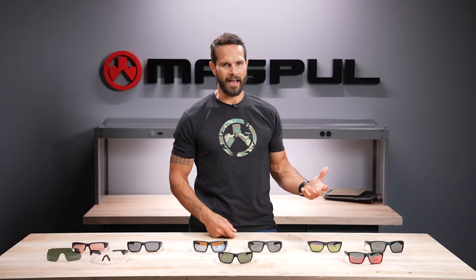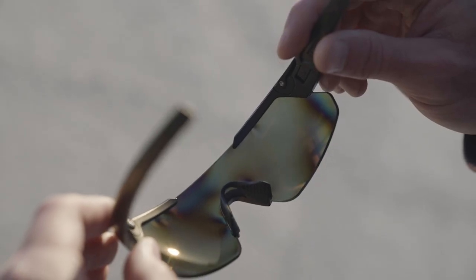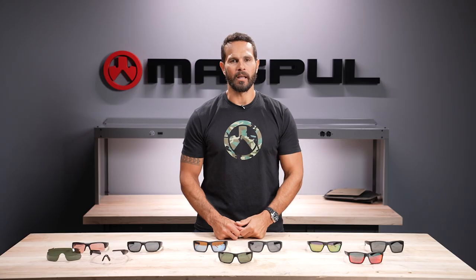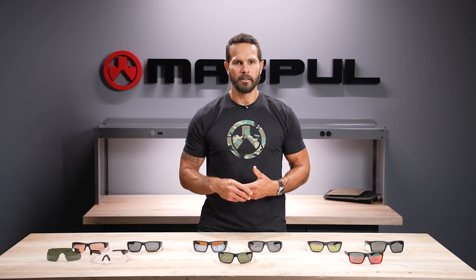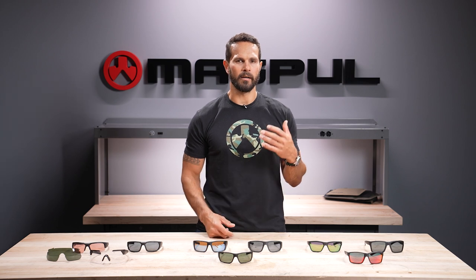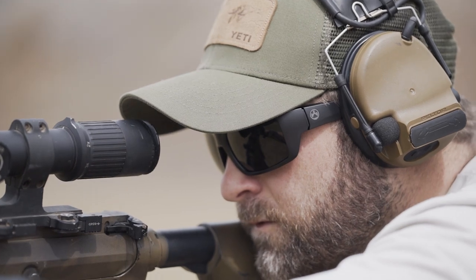If you've ever worn sunglasses without an anti-reflective coating, in certain lighting conditions you can actually see your eye or a reflection of your face on the lens, which can be extremely irritating. When it comes to the gray lenses, we have a gray, a gray-green, a gray with a silver mirror, and a gray with a red mirror. The most important thing to remember with gray lenses is that they provide true color perception — they don't shift color in any way, they simply dim down the environment and reduce fatigue to the eye.